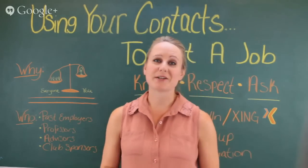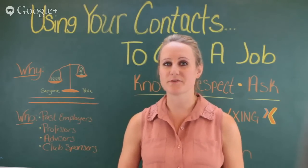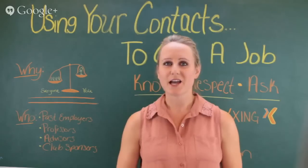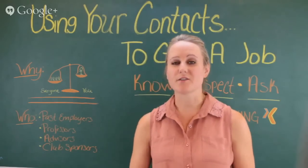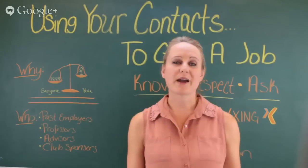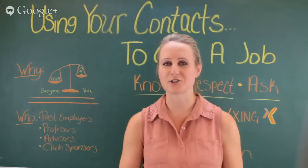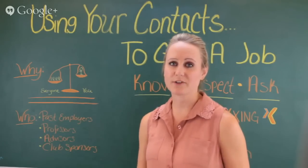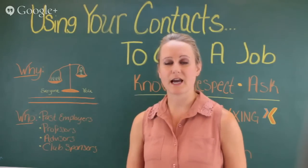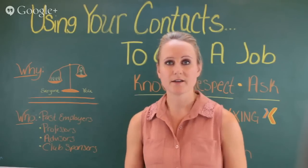Club sponsors are great people to put on your reference list and great contacts to have, especially if it's for a club relevant to your field. Perhaps you are pursuing a broadcast degree and you're really active within the student television station. If you're a current student, get in good with that sponsor. If you're a past student, try to call that person beforehand and reestablish that relationship. They're great to have on your reference list, especially if you don't have a past job or internship.